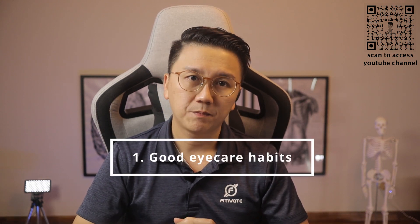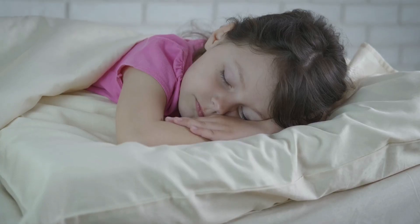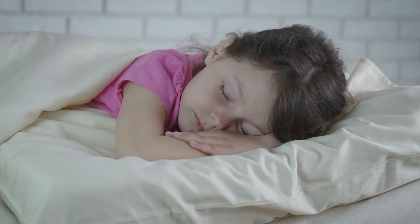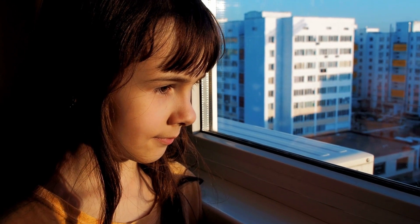I will share a few ways to achieve this. Firstly, practice good eye care habits. While near work such as schoolwork, working on computers or reading is unavoidable, ensure that your child takes frequent breaks to rest their eyes — every 30 to 40 minutes. Look out of the window at distant objects to relax the eyes.